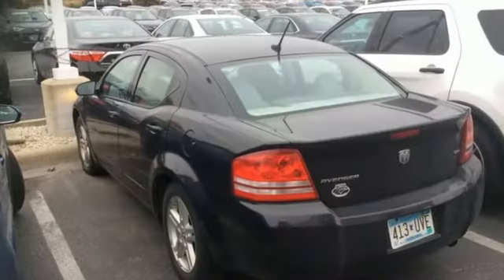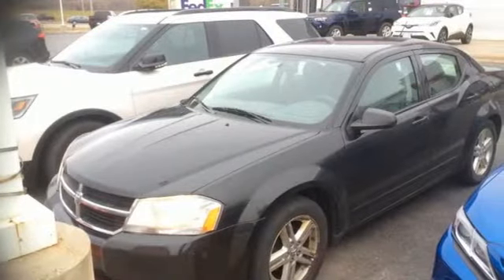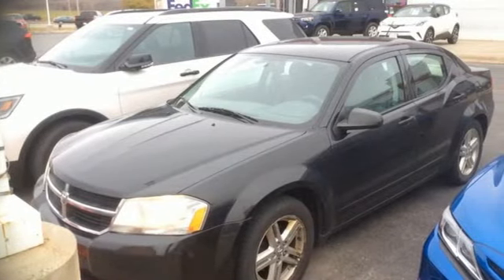Gas pressurized shocks, and I-4 engine. Dodge doesn't do middle of the road — leave average in the dust. See what it can do for you when you take it for a test drive.